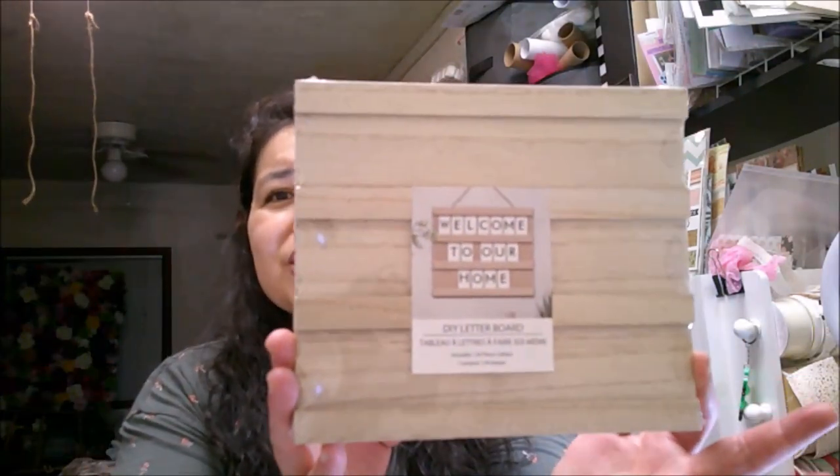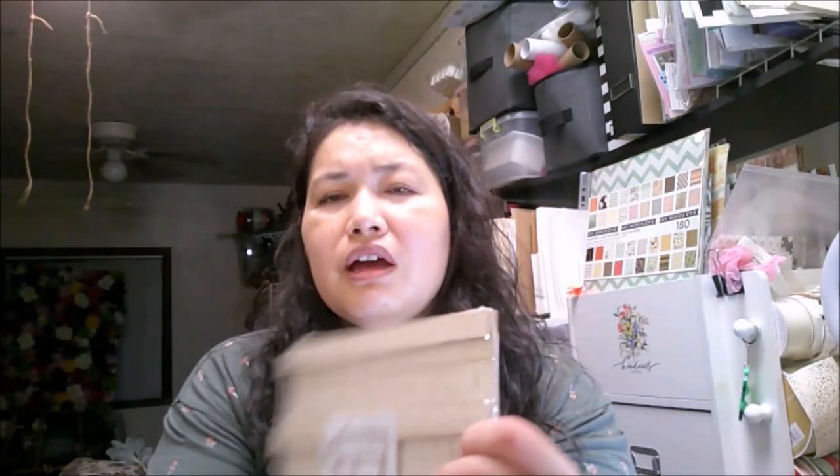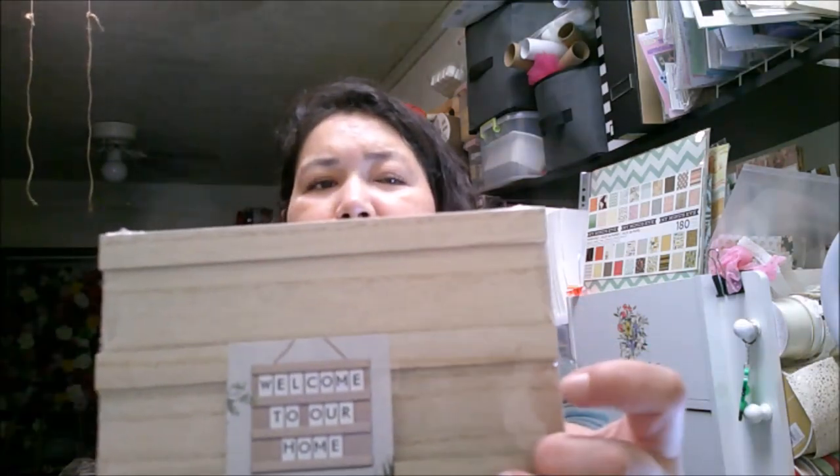I saw this cute little message board. I'm not sure if I'll put it in my craft room or at my office at work. It doesn't come with actual plastic letters — it has stickers on the back that you use to fill in the board. It's kind of faux wood, and they give you like three or four of some letters — 124 letters total. I love that.